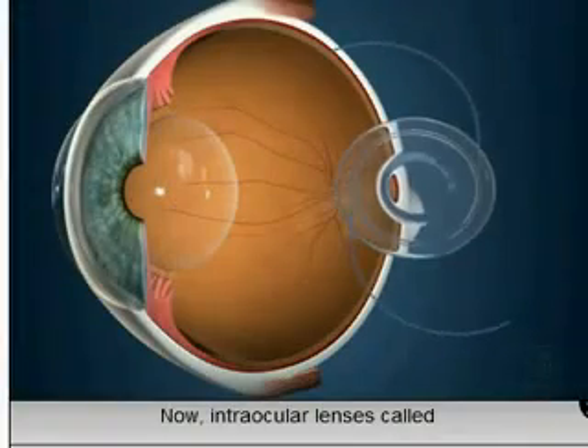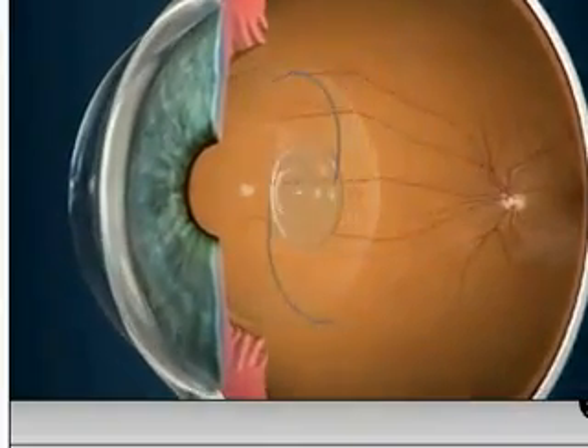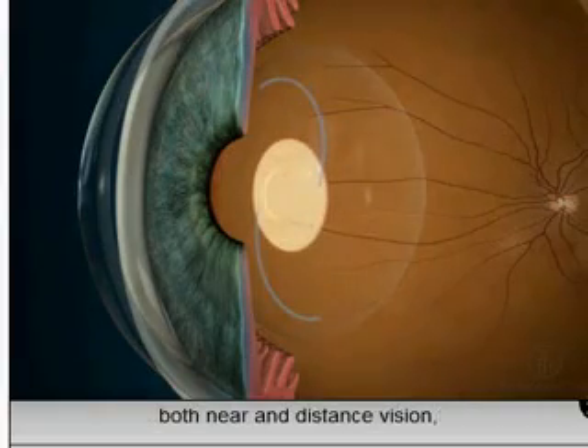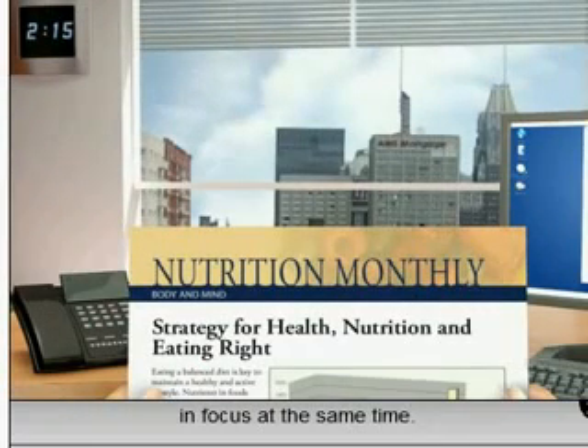Now intraocular lenses, called multifocal IOLs, are available. These lenses provide correction for both near and distance vision, and both near and far objects can be in focus at the same time.